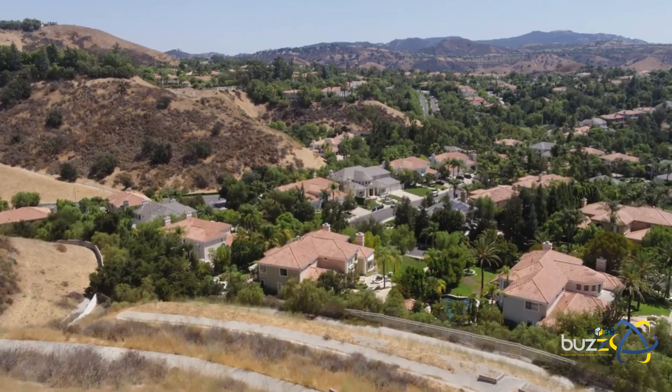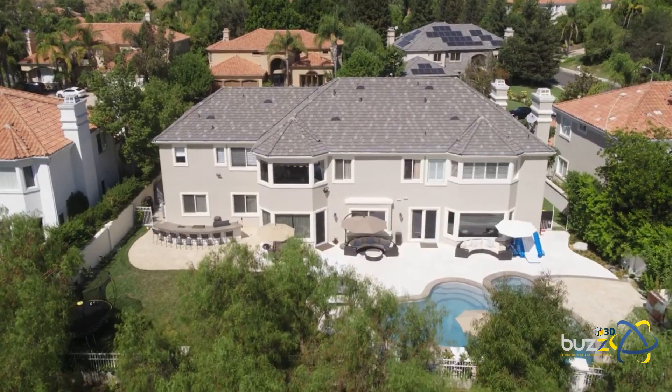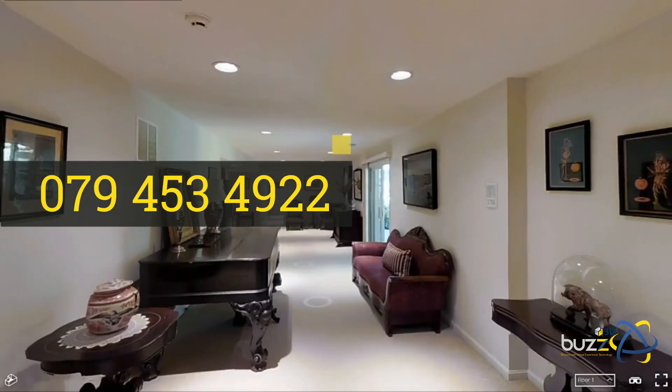We are looking forward to saving you time, saving you money, and empowering you to sell your own property privately through us. You can contact us today.